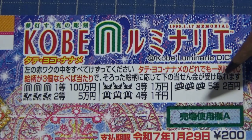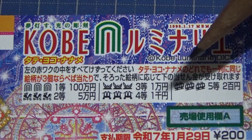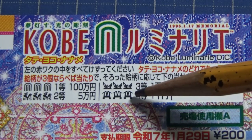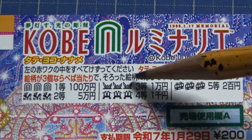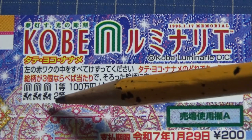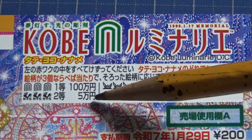Looking at the fifth prize, if you find three of these pictures in one of the directions, you win Nihakuen. For the fourth prize, if you find three matching pictures, you win Sen Nen. To win the third prize, if you find three of these matching pictures, you win Ichiman En. To win the second prize, if you find three of these matching pictures, you win Goman En.